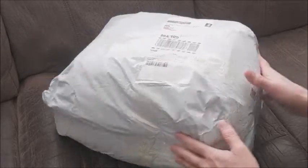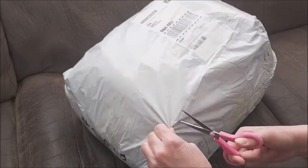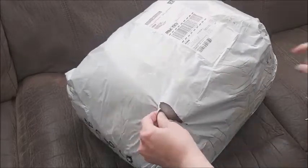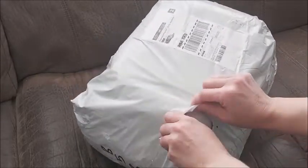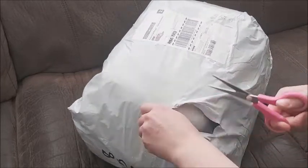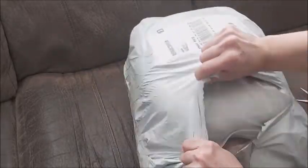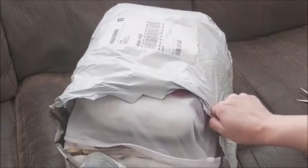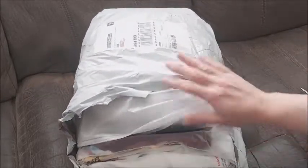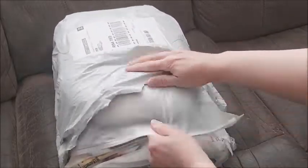I'm actually surprised it came really, really quickly — way faster than normal. Normally it takes three months at least. I think this took under a month. I'm like, whoa, Papa is trying to catch up on stuff. And I love how Papa ships everything in bags.